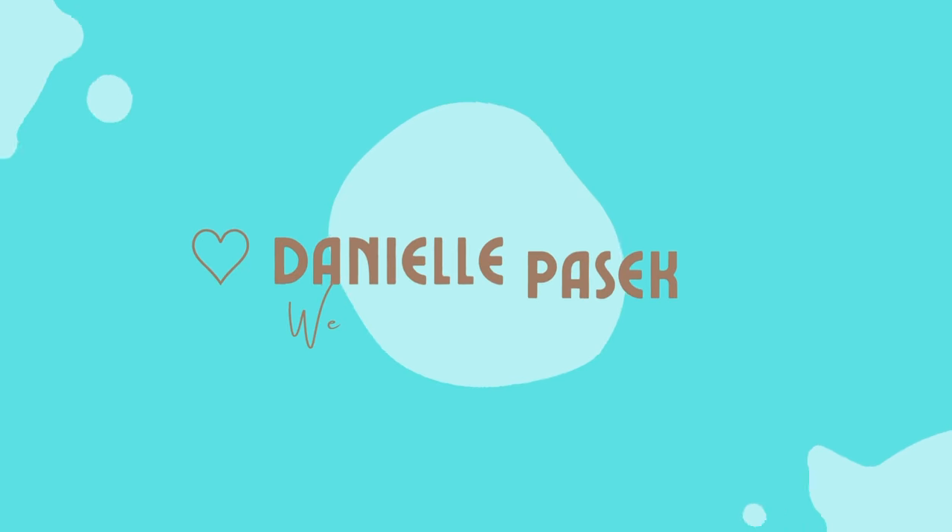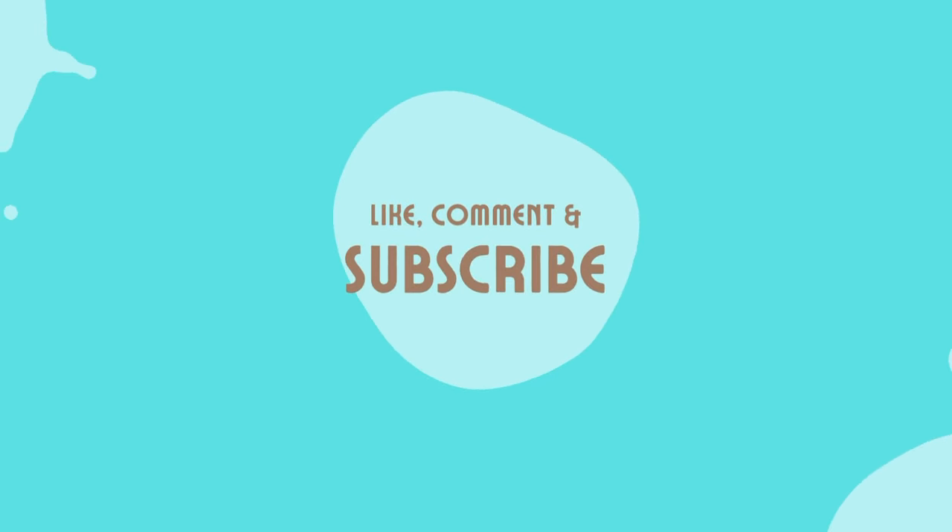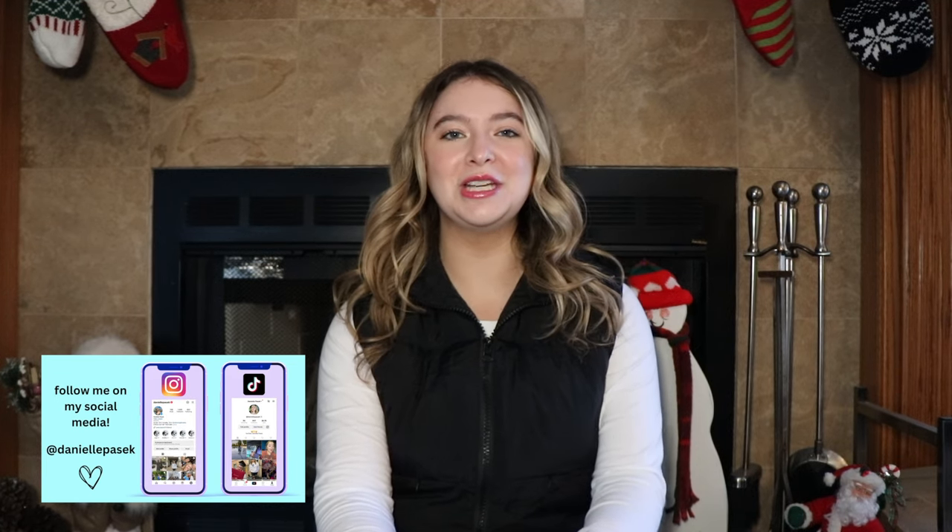Hey guys, what's up? Danielle here and welcome to my channel. If you're new here, hi, welcome. And if you're returning, welcome back. Thank you all so much for watching. Be sure to click that subscribe button and join the family.